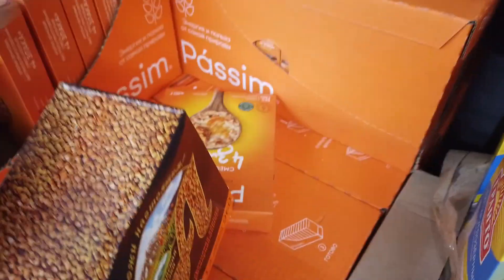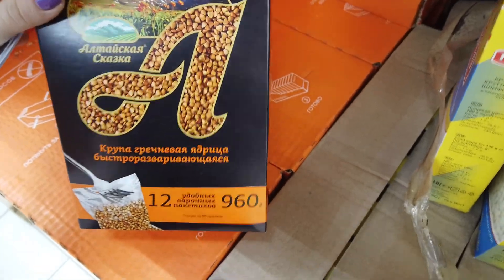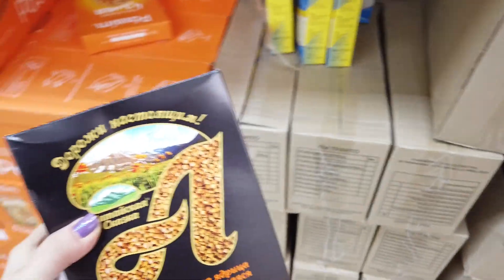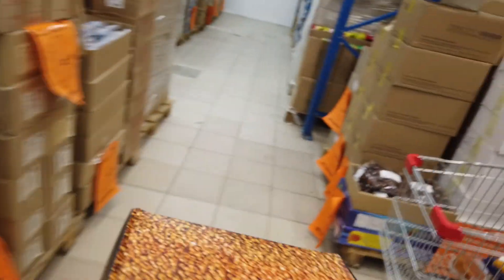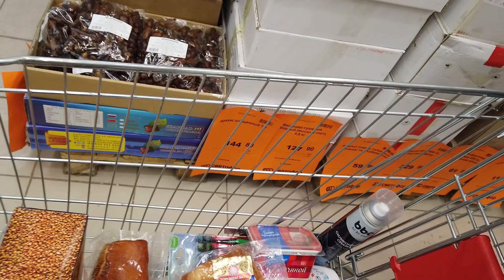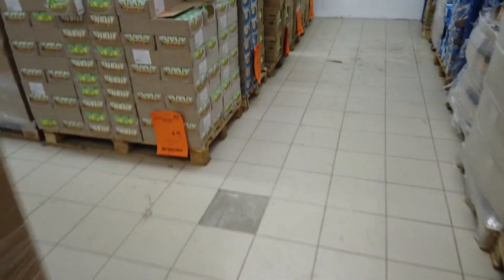Посмотрим — вот она. Хорошая! Смотрите, какая огромная пачка — 12 пакетиков, 960 грамм. Всего 54 рубля. И она форму держит, не разваливается. Быстро варить, вкусно.